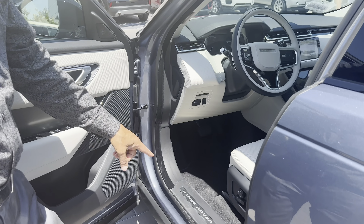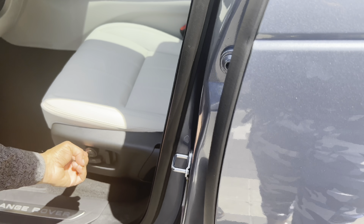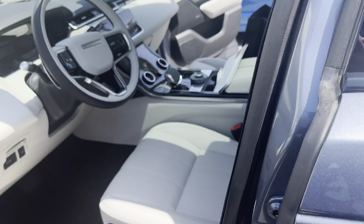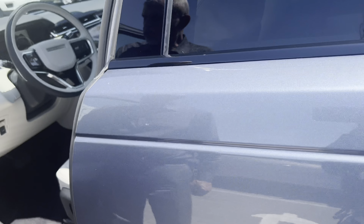I can't believe it. The power seat is right here, this is the recliner, this is the lumbar support — it fills the seat with air to support your back. I also want to let you know about the memory seat.